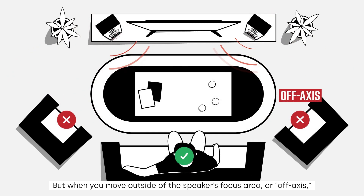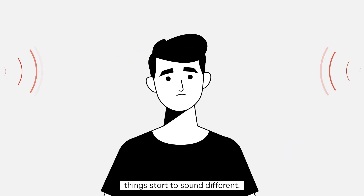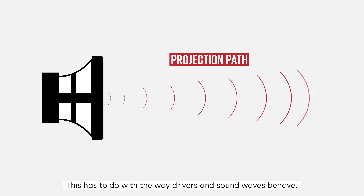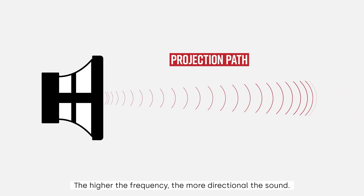But when you move outside of the speaker's focus area, or off-axis, things start to sound different. This has to do with the way drivers and sound waves behave. The higher the frequency, the more directional the sound.